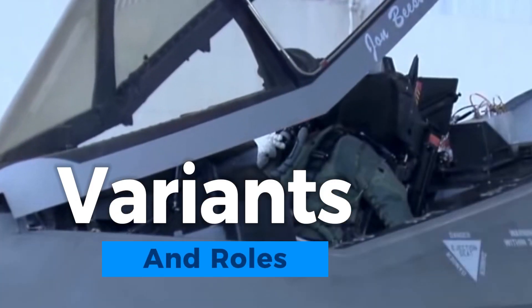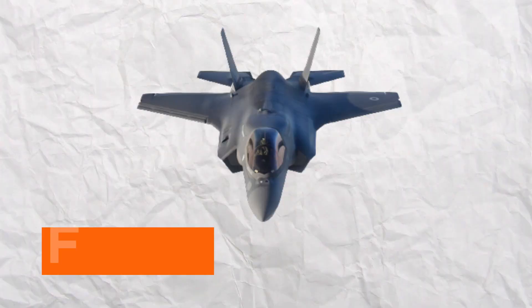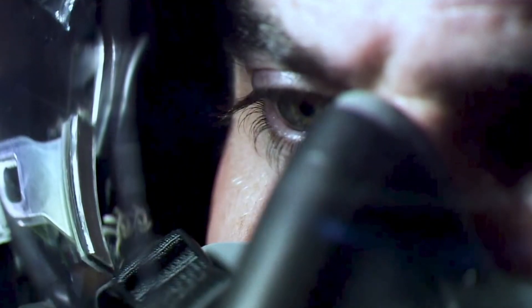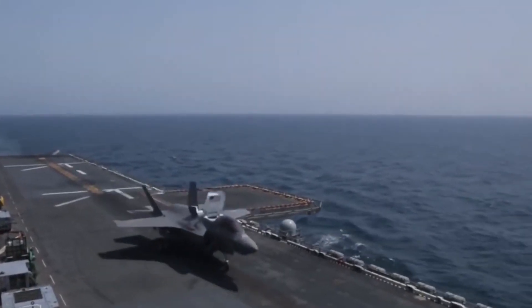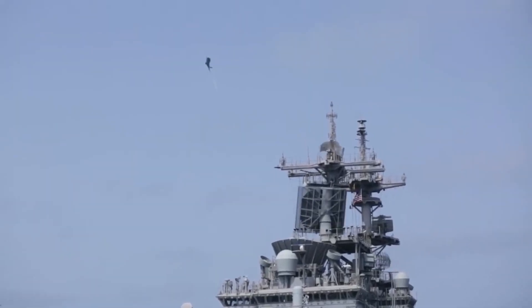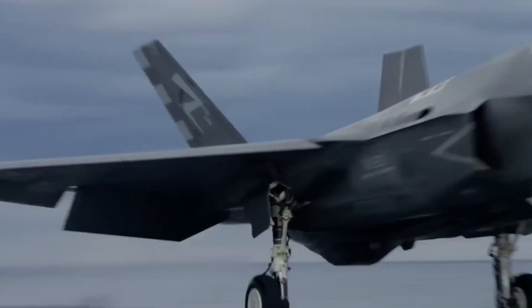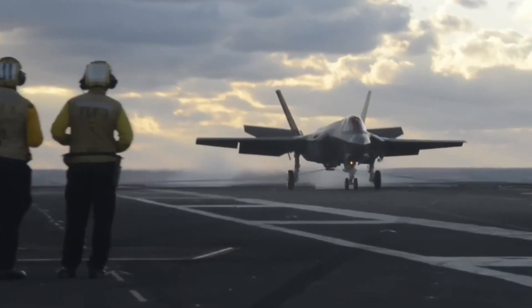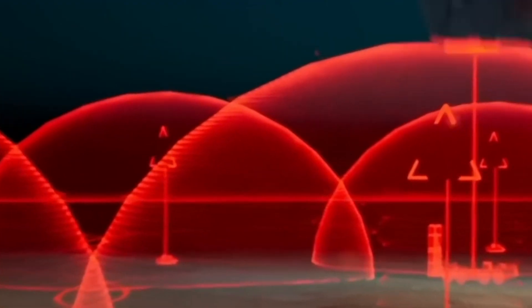The F-35 Lightning II boasts several variants, each tailored for specific roles within modern warfare. The F-35A, designed for the US Air Force, is a conventional takeoff and landing variant excelling in air-to-ground missions. The F-35B, developed for the Marine Corps, is a short takeoff and vertical landing version capable of operating from shorter runways and amphibious assault ships. The F-35C, designated for the Navy, features larger wings and a tailhook for carrier-based operations. These variants collectively fulfill diverse roles, from air superiority and ground attack to reconnaissance, electronic warfare, and beyond.